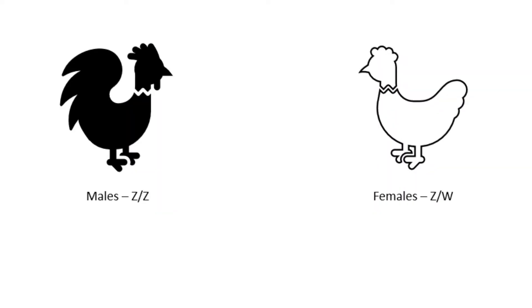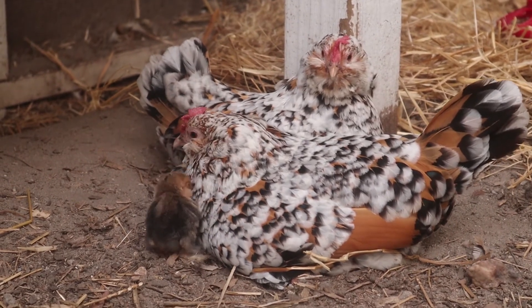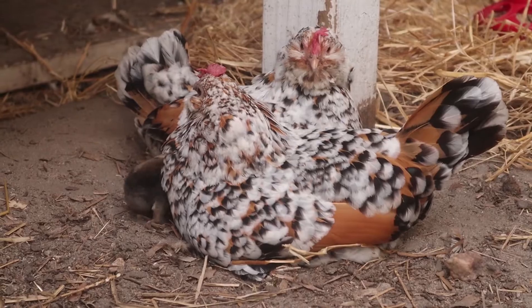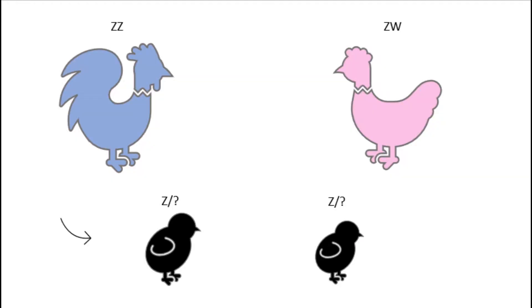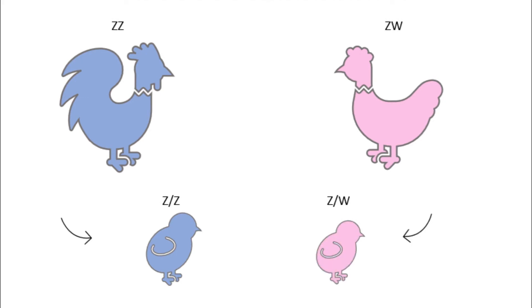We refer to the chicken sex chromosomes as Z and W. In chickens, hens have one Z chromosome and one W chromosome, and males have two Z chromosomes. Due to this, the hen's sex genes determine the gender of the offspring, not the roosters. For example, since the rooster can only give Z chromosomes, if the hen gives her Z chromosome, the chick will be male. However, if the hen gives her W chromosome, the chick will be female.